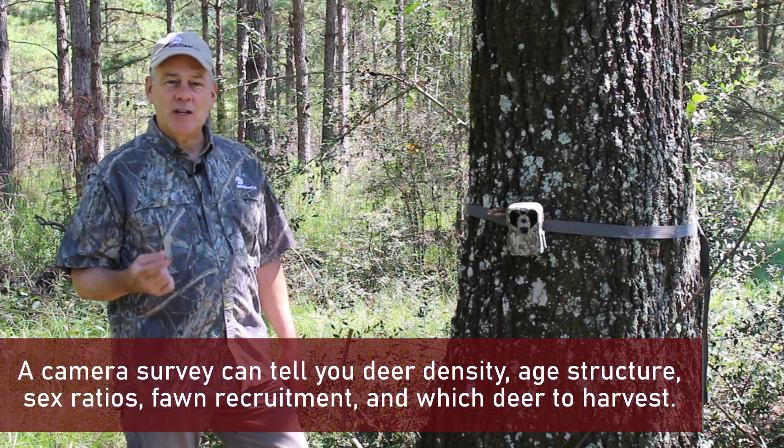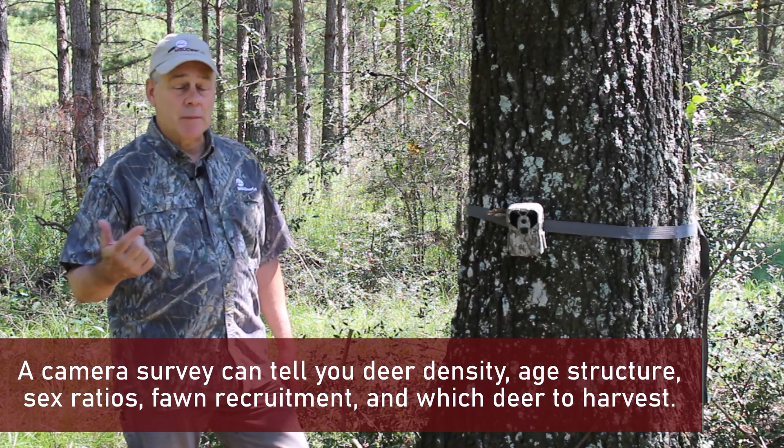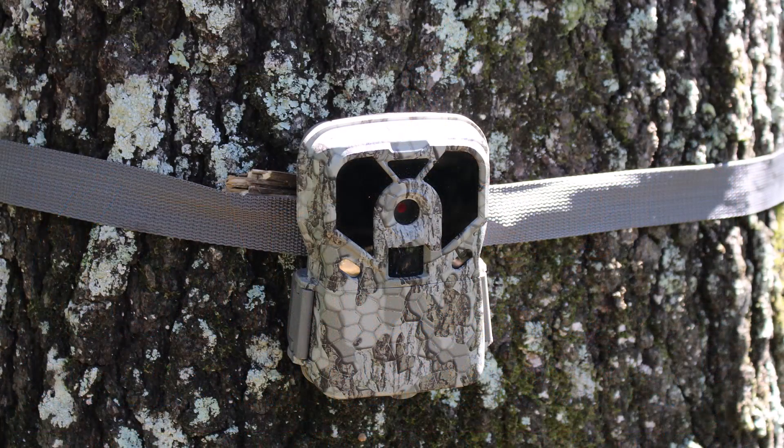One of the key components of any deer management program is knowing how many deer and what kinds of deer. For the bucks, you want to know the age structure and antler development. You might be able to use photos to educate your hunting buddies. If you own a property and want to help them select the right bucks for harvest and which bucks to protect, you can do that with a good camera survey. We're not trying to promote any particular camera brand, but one that is effective at getting good quality photos day and night — that's what you need.